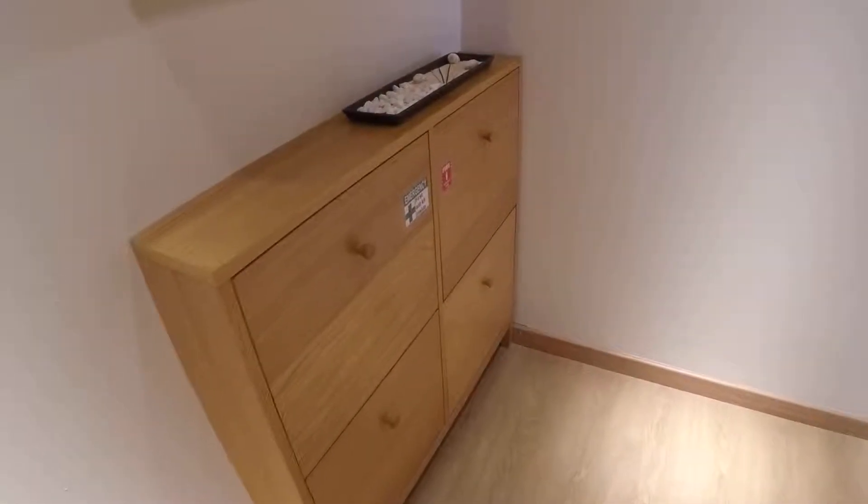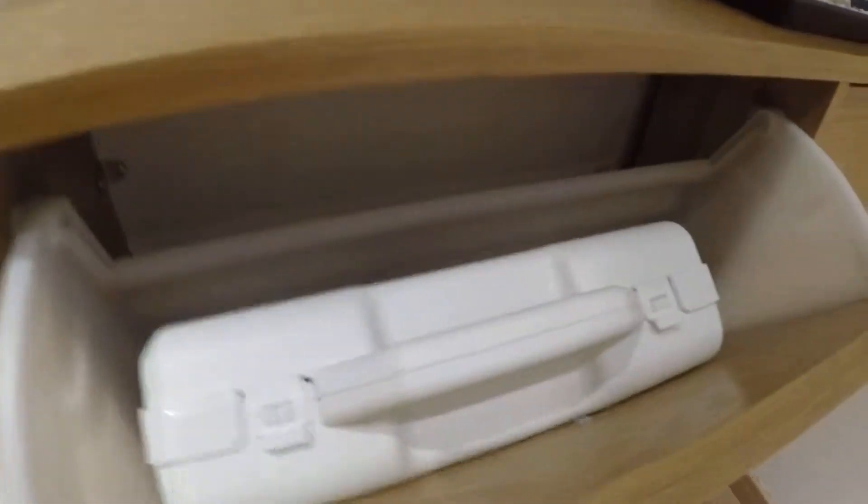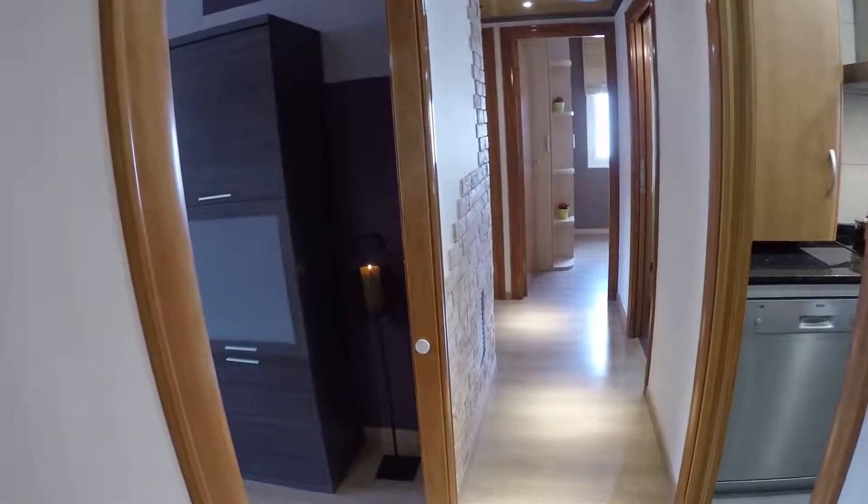Here we have the entrance. As you can see, we have the emergency kit, the fire extinguisher — everything here. All the lights.